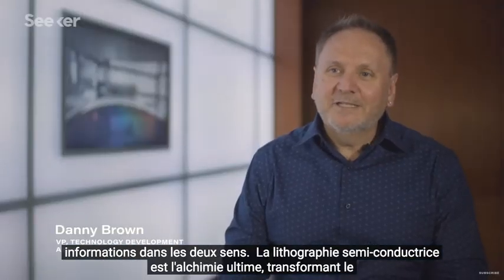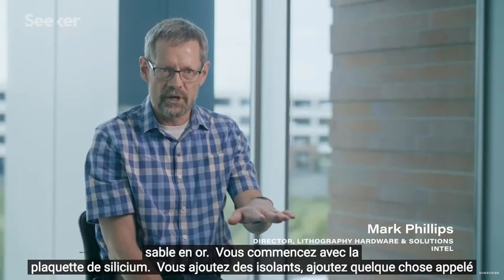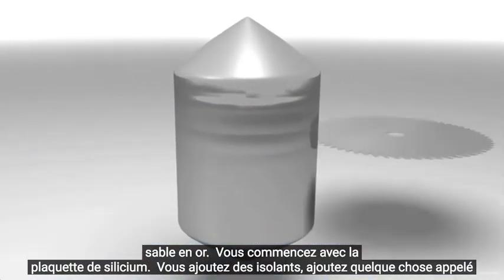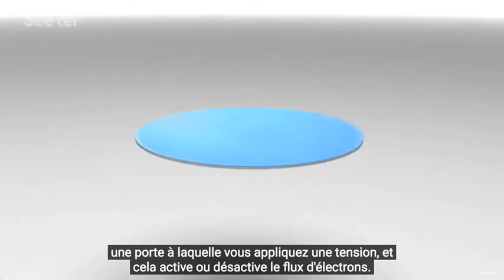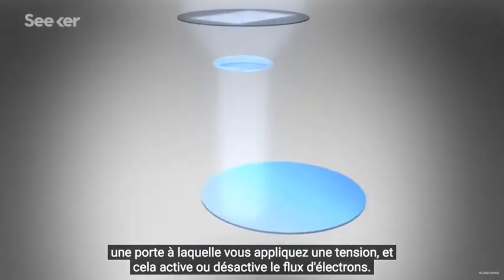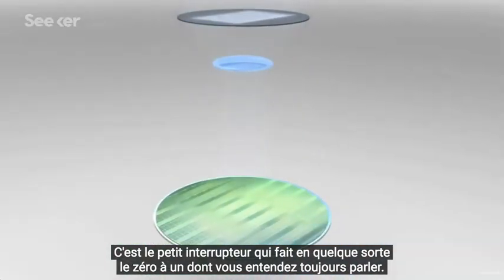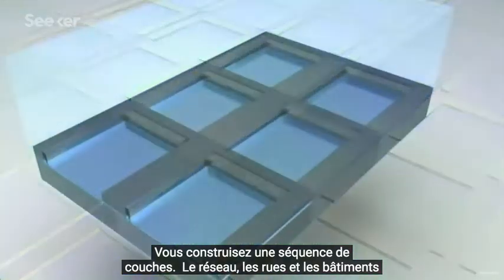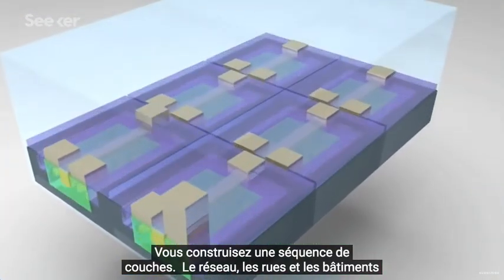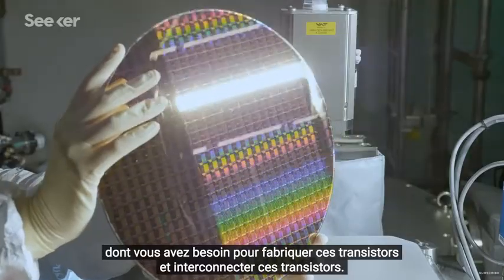Semiconductor lithography is the ultimate alchemy, turning sand into gold. You start with a silicon wafer. You add insulators. You add something called a gate, which you apply a voltage to, and it turns on or off the flow of electrons. That's the little switch that does the zeros and ones you always hear about. You build up in a sequence of layers — the network, the streets and buildings — that you need in order to make these transistors and interconnect them.